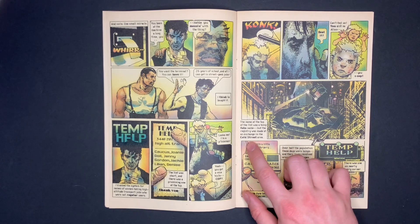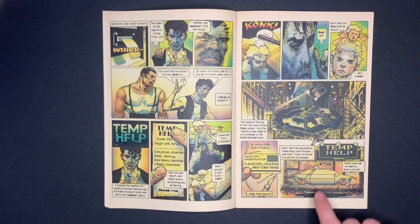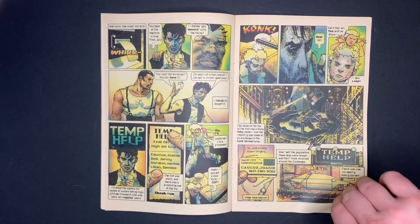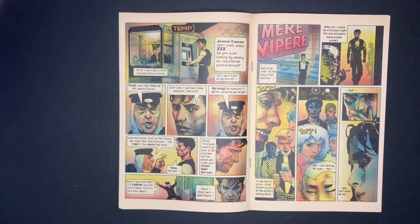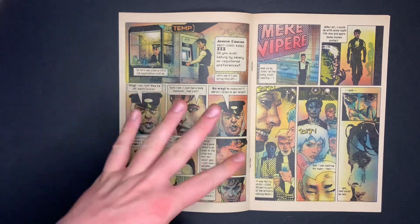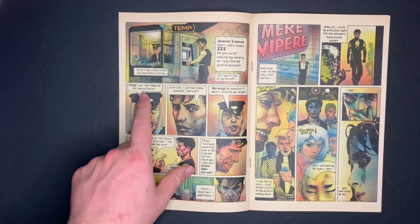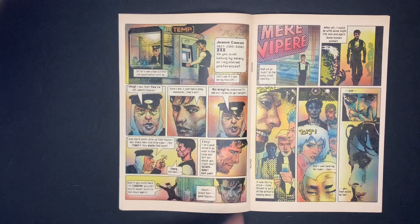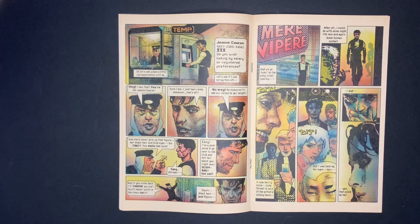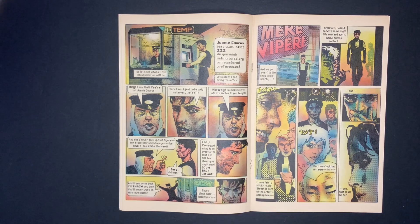The registry was traced to an exchange at the Cold Street area. He goes back home, makes a fake ID with that temp name, and heads to Cold Street. While running the card, he encounters a guard who sees through him immediately, saying, 'You're not Joanie Caucus — no makeover adds six inches to your height. She'd never give up that figure, her black hair, her blue eyes.' He threatens to go tell her about Jack right now — inadvertently giving Jack a full description.